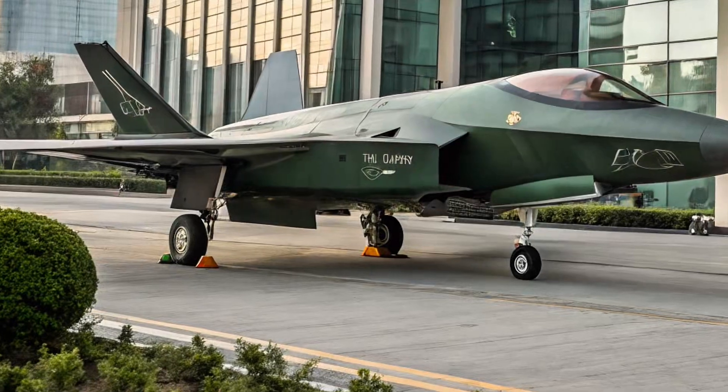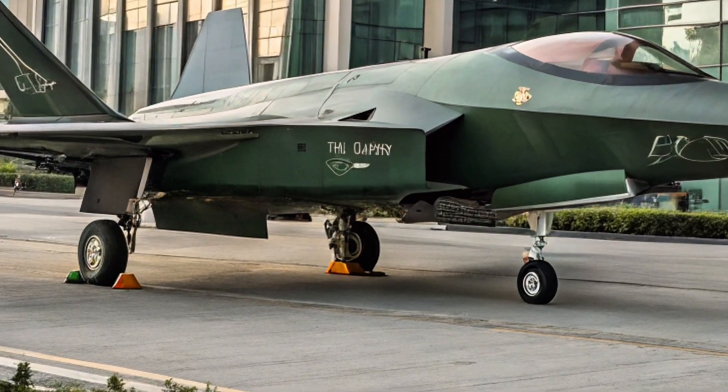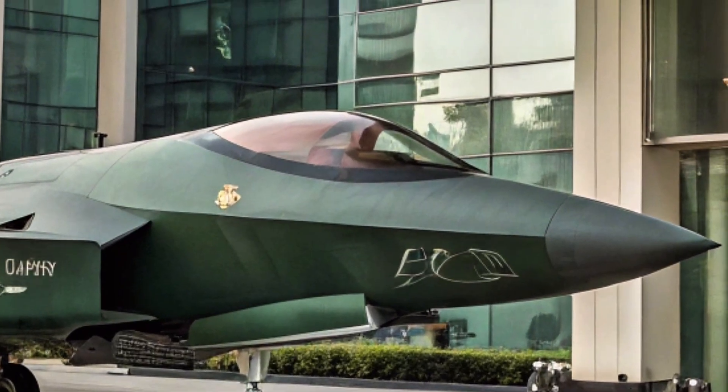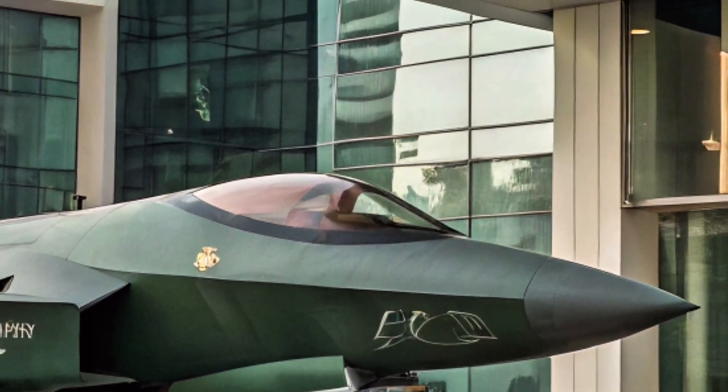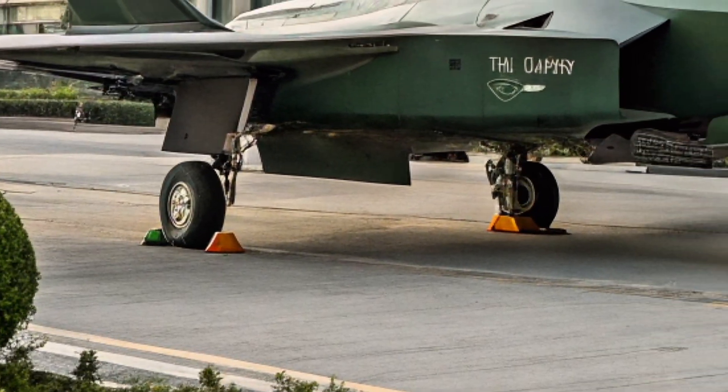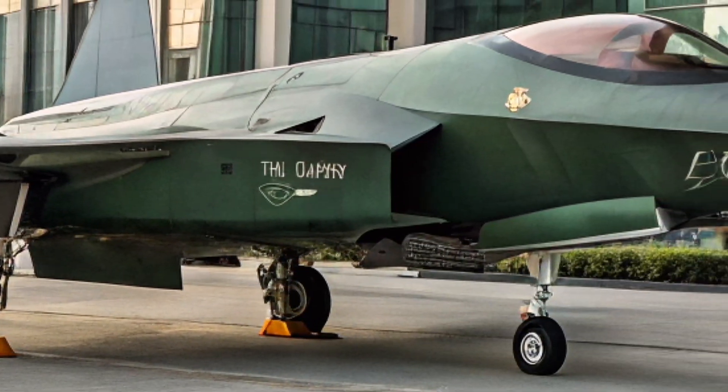The journey of this jet begins in the early 2010s. China already had the J-20 — a large and powerful stealth fighter — but it wanted something different: a smaller, more versatile, and export-ready jet. That's where Shenyang Aircraft Corporation stepped forward, designing what would become the FC-31 Gerfalcon.